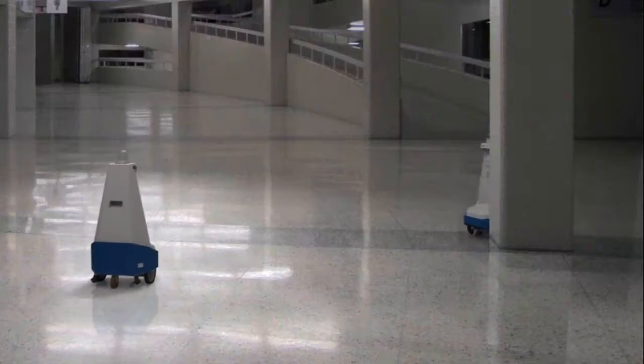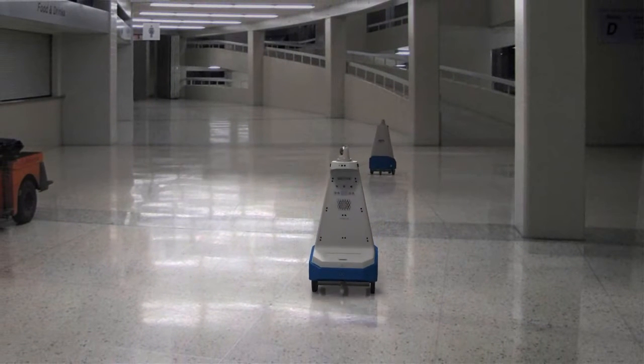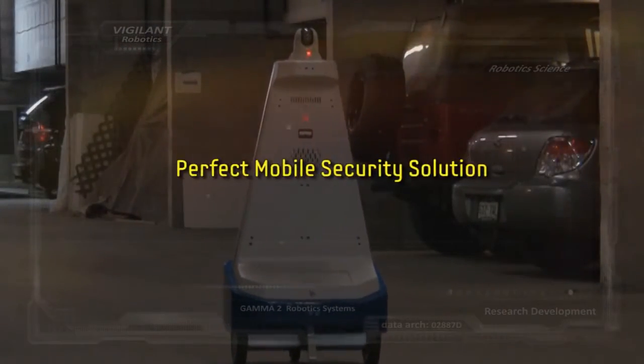By utilizing a Gamma 2 Vigilant Series Robot for an overnight patrol shift, businesses can realize considerable savings, with costs as low as four dollars per hour. The Vigilant Robot is the perfect mobile security solution.